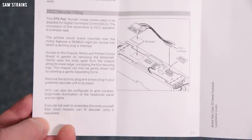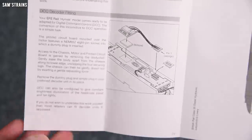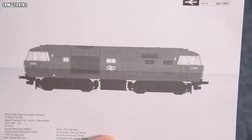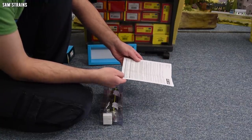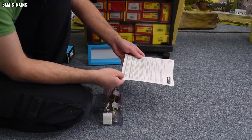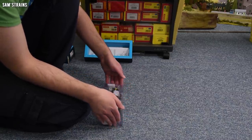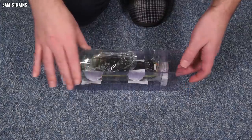There's a section about DCC decoder fitting showing the 8-pin socket. Then spare parts and warranty on the back. Overall I'm quite impressed with how this has all been set out. The instructions are well organised and informative.